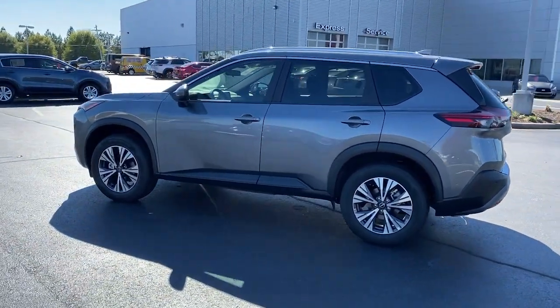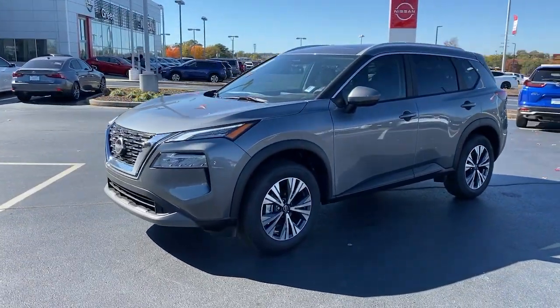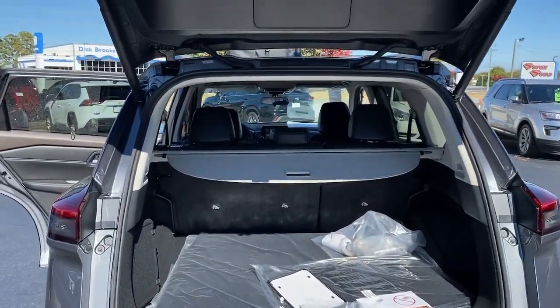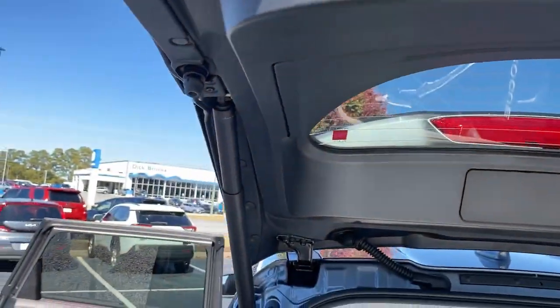These are just some of the great options this vehicle comes with: panoramic roof, heated driver's seat, keyless entry, satellite radio, backup camera, power liftgate, electronic stability control, Bluetooth connection, power driver's seat, aluminum wheels.